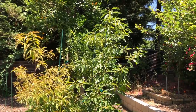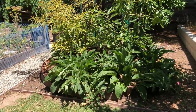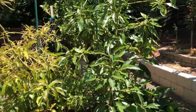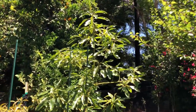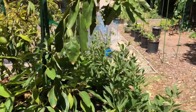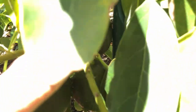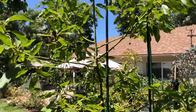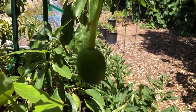This is our avocado hill, planted about two years ago, with comfrey around the perimeter for shade and fertilizer. There are several trees and grafts here. The tallest one is Wilhelm Haas — it only produced three avocados last year, but this year it certainly looks like we will have a bigger crop, with lots of little avocados starting to form.